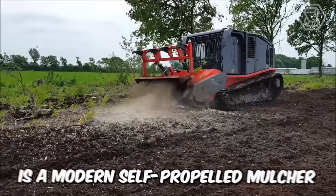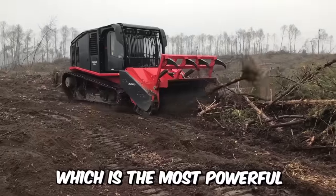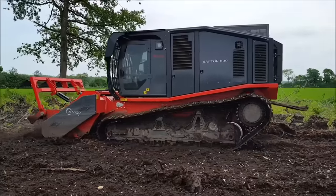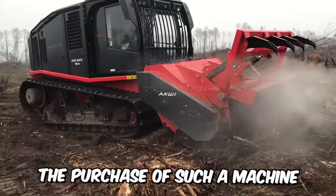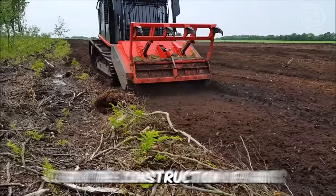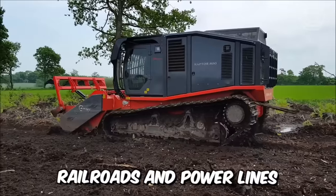The Raptor 800 is a modern self-propelled mulcher on a tracked chassis — the most powerful and productive machine on the market. It was designed to solve extremely complex tasks effectively in the shortest time possible. The purchase of such a machine is ideal if you need to clear cuts for the construction of gas and oil pipelines, highways, railroads, and power lines.